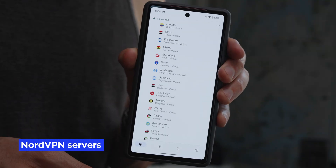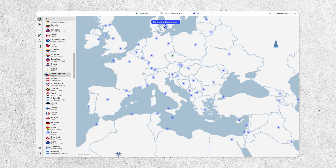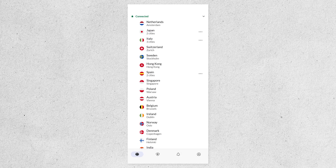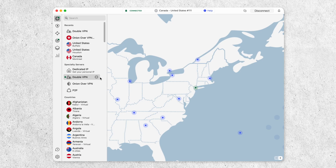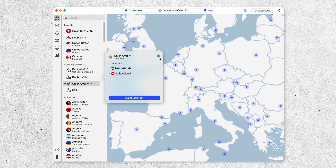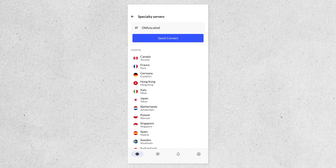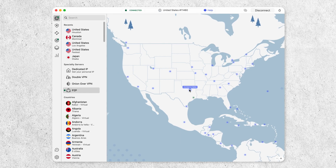Where can you connect with NordVPN? Nord currently has over 7,000 servers in 125 different countries, and this massive server network helps keep your connection fast, stable, and gives you a ton of options for accessing global content. NordVPN also has specialty servers for advanced users — DoubleVPN for double encryption and extreme privacy, Onion over VPN combining VPN privacy with the Tor network, obfuscated servers that hide VPN use in countries or networks that try to block it, and P2P servers optimized for secure and private file sharing.